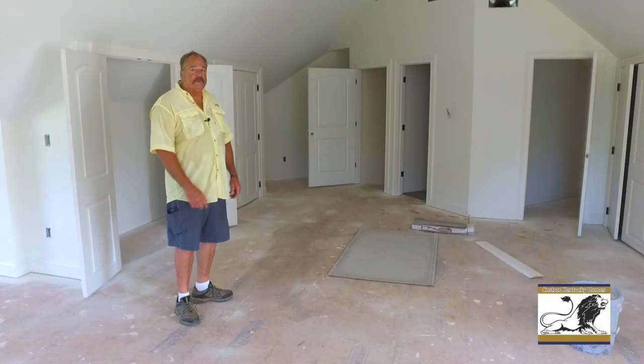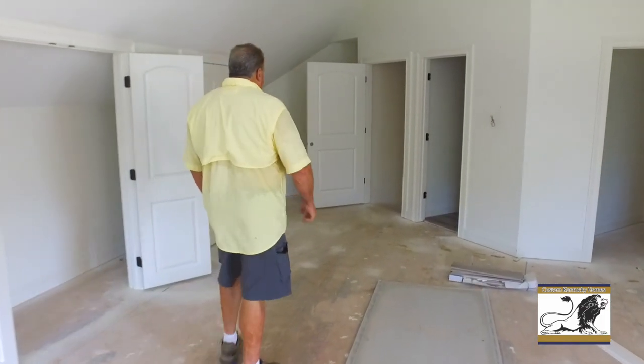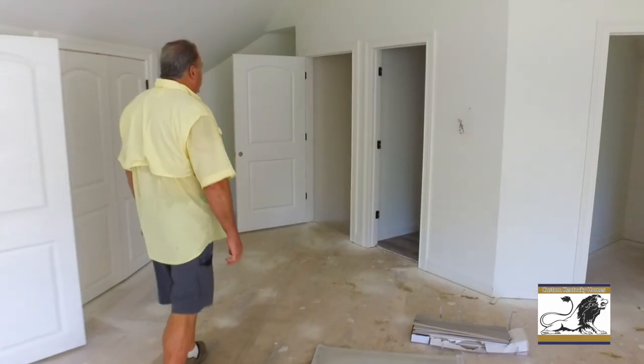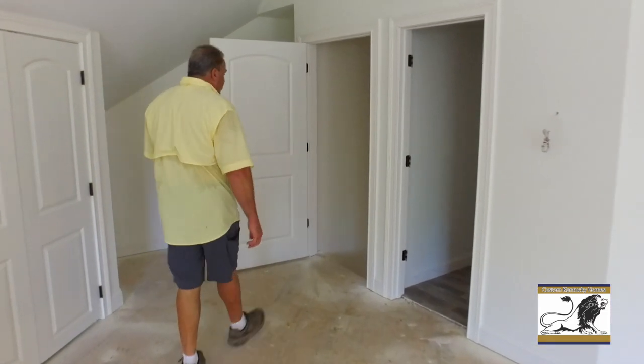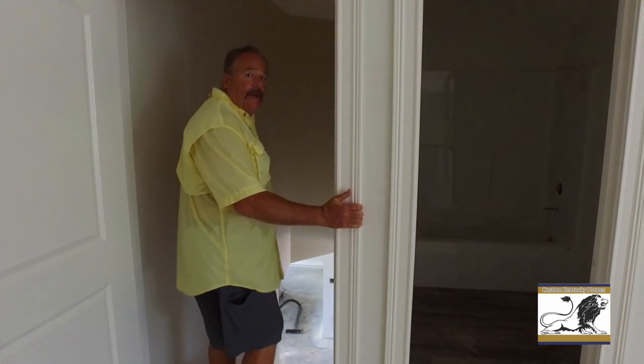Let's head back downstairs. We'll go through the family room and take you out on the covered porch — we're hopefully going to have a pool put in in a month or so once we get everything finished up out here. It's all covered and it'll make for a real nice place for the family to hang out.